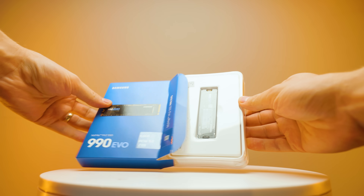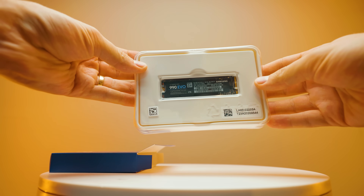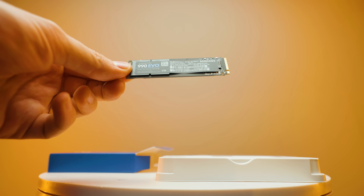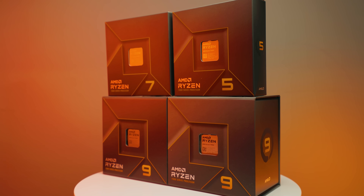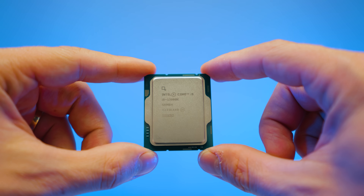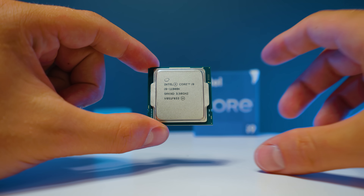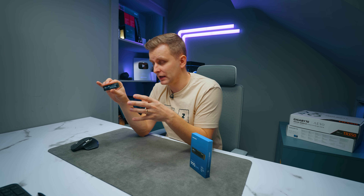Here's the magic: the 990 EVO is actually both a Gen 5 and a Gen 4 drive — it uses Gen 4 lanes and Gen 5 lanes. Gen 4 lanes double up, so two Gen 4 lanes equals one Gen 5 lane, meaning four Gen 4 lanes equals two Gen 5 lanes. This SSD uses two Gen 5 lanes and four Gen 4 lanes — it's a hybrid. Plug it into a Gen 5 platform like Ryzen 9000 or Intel 12th/13th/14th gen and it uses only two PCIe Gen 5 lanes. Plug it into a Gen 4 platform and you get full PCIe Gen 4 x4 speeds.